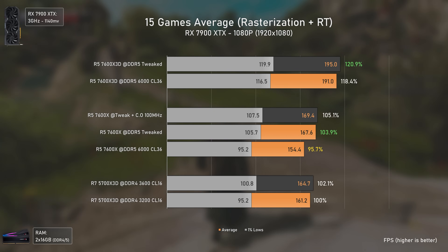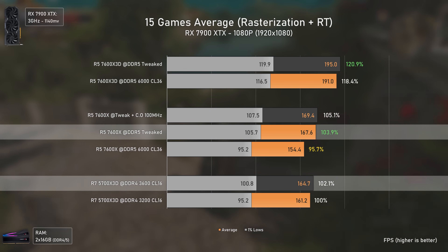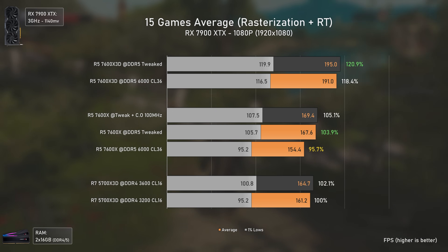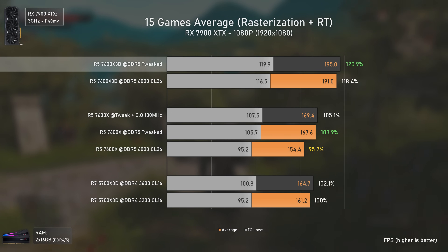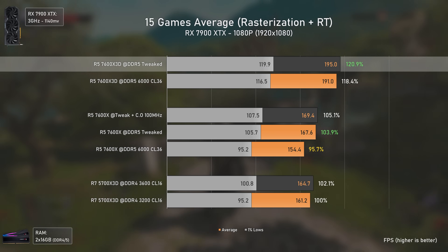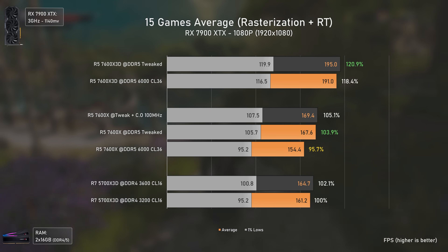Looking at the gaming averages, the 5700X 3D is faster than the 7600X stock versus stock, but tweaked timings help the non-3D CPU immensely — making it generally on par with the 5700X 3D. The 7600X 3D is clearly the best performer, delivering up to 20% better performance on average than the 5700X 3D and 24% faster stock versus stock than the 7600X, since 3D CPUs rely on RAM much less for repetitive tasks like gaming thanks to their larger cache.